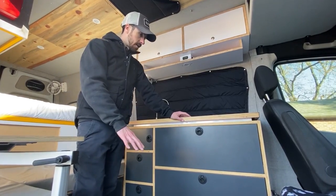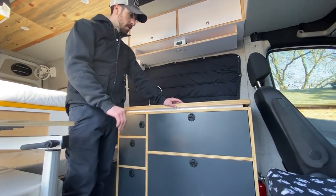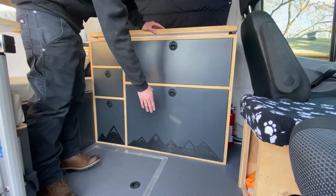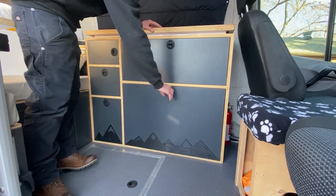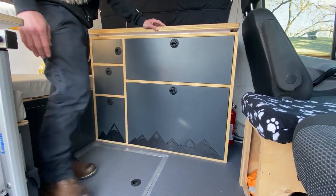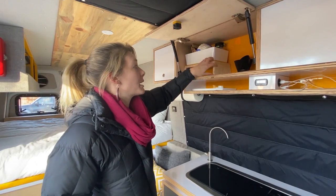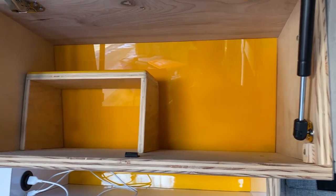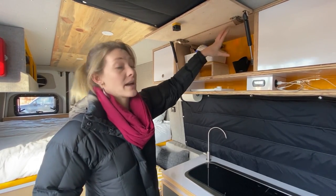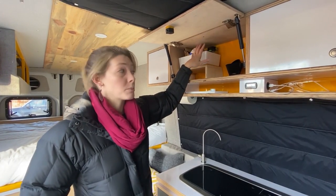We built our cabinets all the way to the floor to utilize every square inch of storage space so there's no toe kick area. At the bottom of our cabinet you can see a mountainscape cutout that we added to protect the drawers when we close them with our feet. Inside our pantry storage we put in customized risers between items so we can maximize space by stacking shorter things together and still having room for taller items.